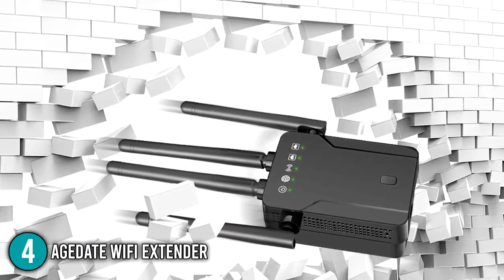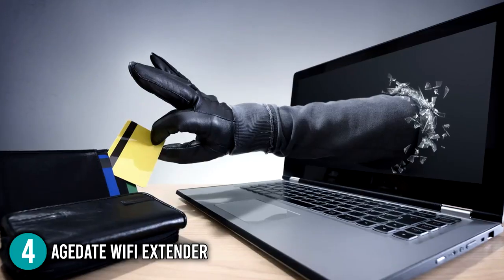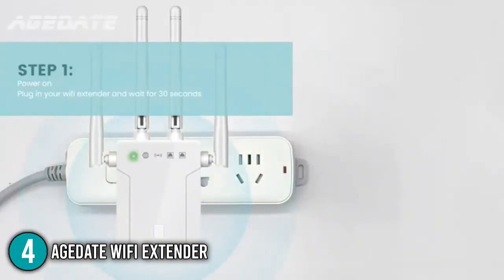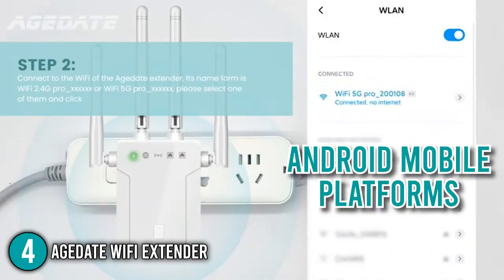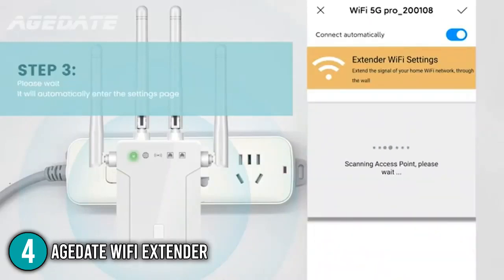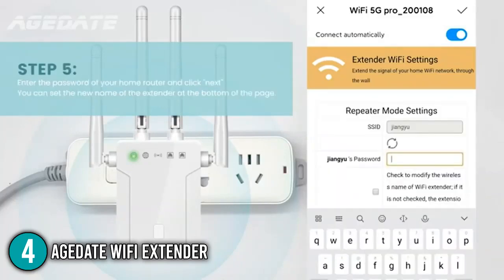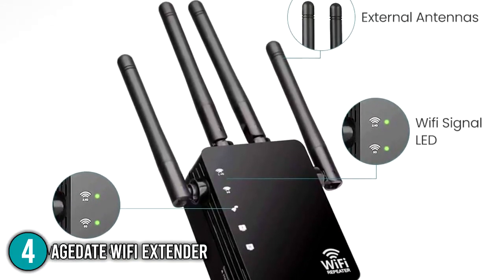Adopting the most up-to-date wireless security encryption will improve network security, assure network safety, prevent unauthorized access, and protect sensitive data. By pressing the WPS button or configuring via a browser web page on practically any device including iOS and Android platforms, the Wi-Fi extender can quickly increase wireless coverage. Its repeater mode is for increasing an existing wireless network's Wi-Fi coverage, while AP mode is used to convert a wired network to a wireless one. The Ethernet connector and four external antennas work together to provide the best possible performance.